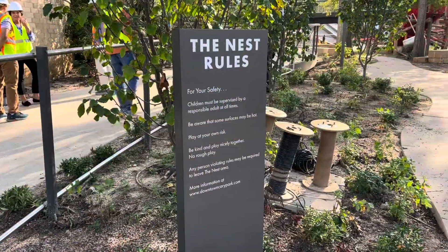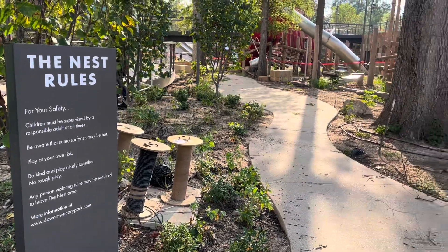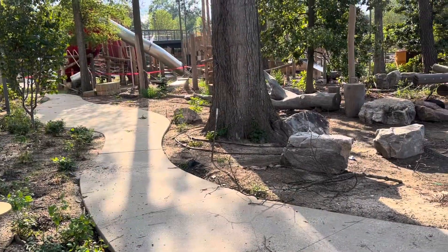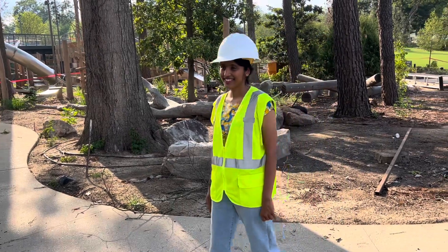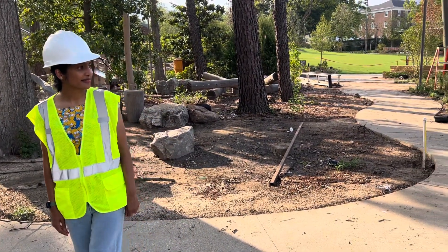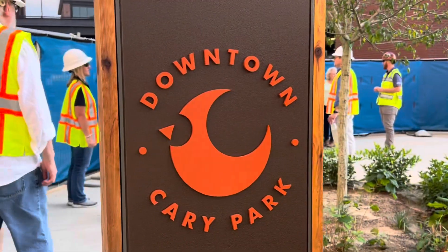This is our last stop of our tour — the Nest, a perfect play area for toddlers. Lastly, I'd like to thank our lovely tour guide and team for arranging this wonderful tour for all of us. This was an amazing experience.